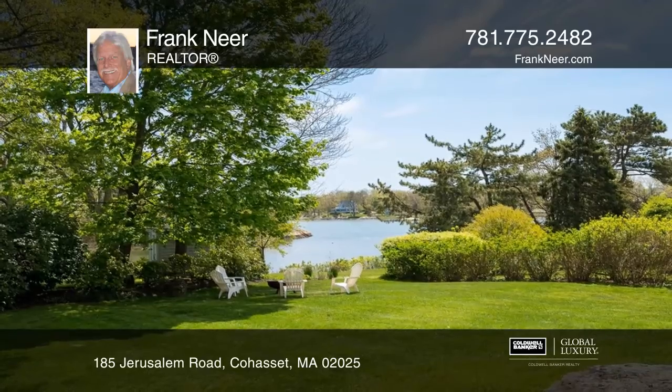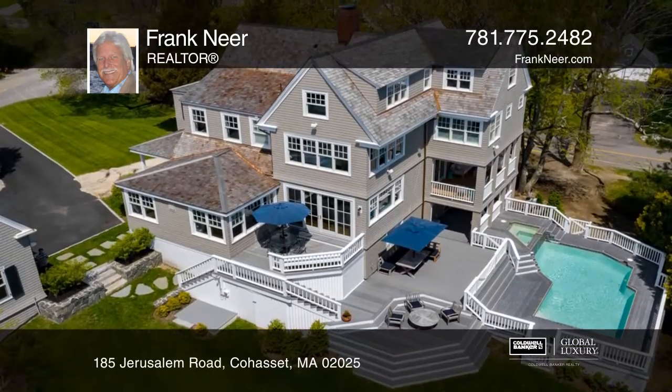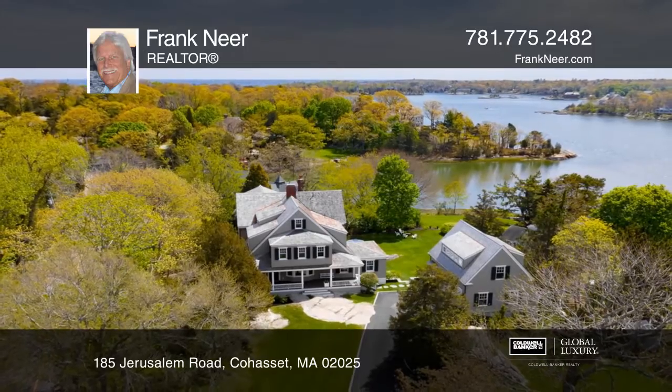185 Jerusalem enjoys spectacular views and frontage on Little Harbor, a rare opportunity to experience the best of the South Shore. Pick up the phone and call Frank Nier to schedule a tour today.